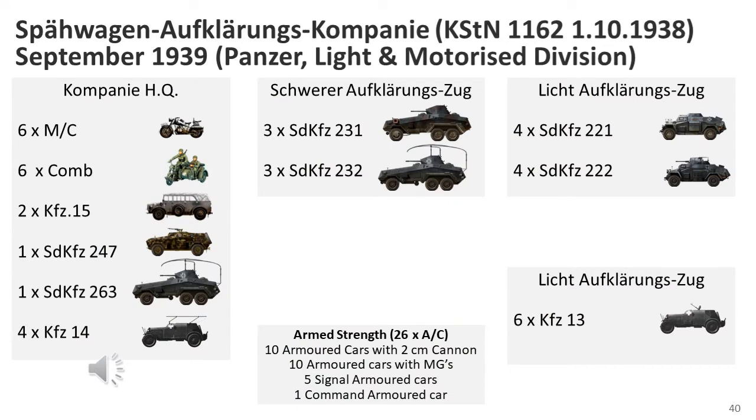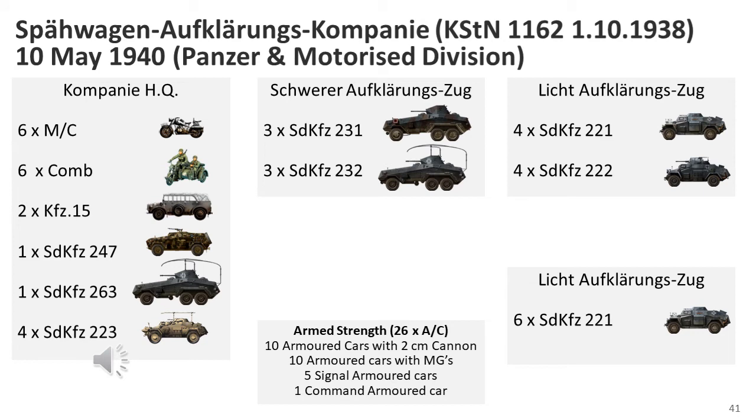Detailed formal information on equipment fielded in 1939 is lacking, but many armoured car reconnaissance companies would have been equipped with the older KFZ-13 and KFZ-14 armoured cars. The Panzer and Light Divisions would possess two companies, one of which may have been equipped with more modern armoured cars, while the motorised division possessed one armoured car company. One example shows the 1st Panzer Reconnaissance Battalion, which consisted of two of these companies and a motorcycle reconnaissance company, equipping Panzer and motorised divisions.